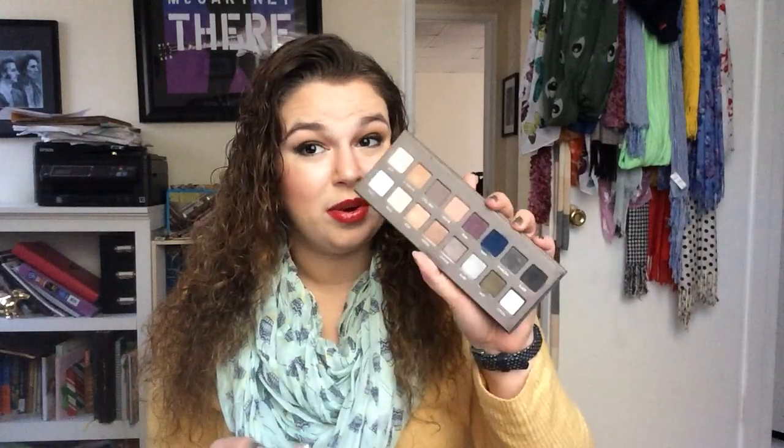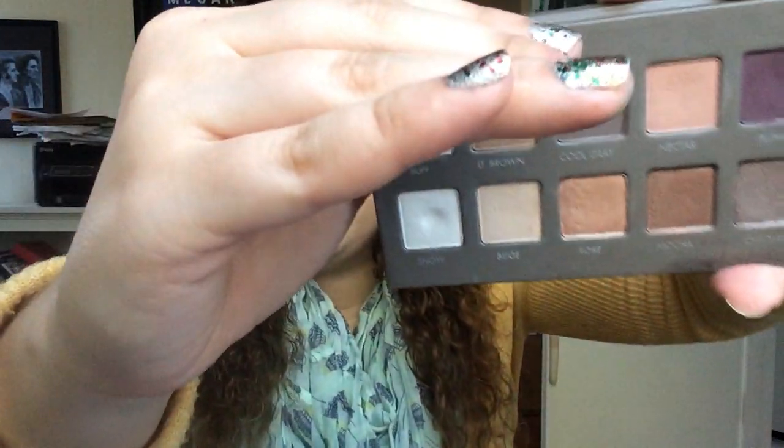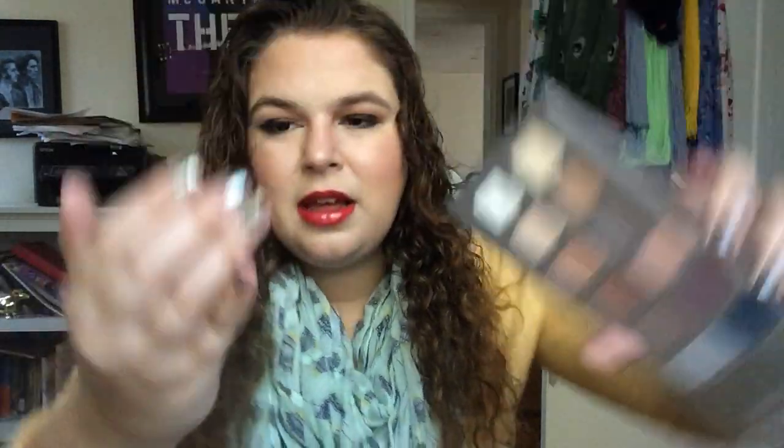For 'Gilmore Girls,' I chose the Lorac Pro 2 Palette, and I wanted to completely use up the shade Snow, which I do have on my inner corner today. There is a dip — whites are so hard. You can see there is a dent, but there aren't even pans, so using it up doesn't seem like a very realistic goal. But we'll see. I'll keep using it and we'll just see what happens.